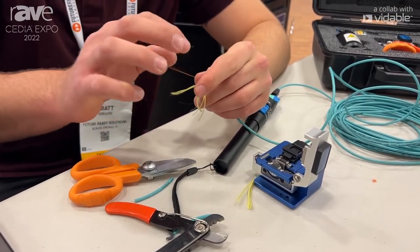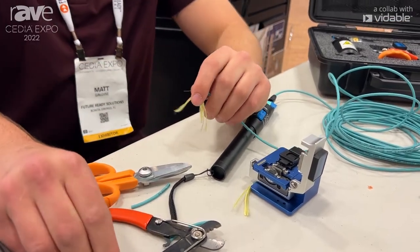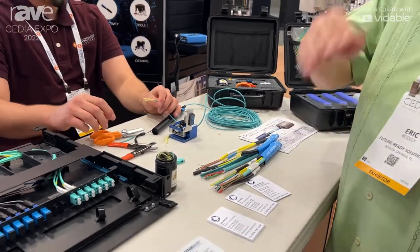This is strong — 10,000 times stronger, safer and faster to terminate than traditional glass fiber. Available through FutureReadySolutions.com. I'm Eric Bodley signing off at Cedia 2022.